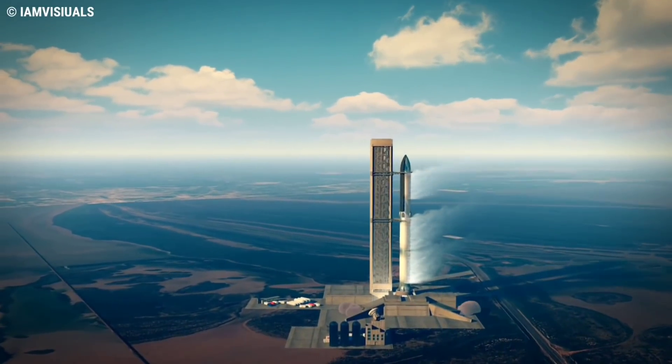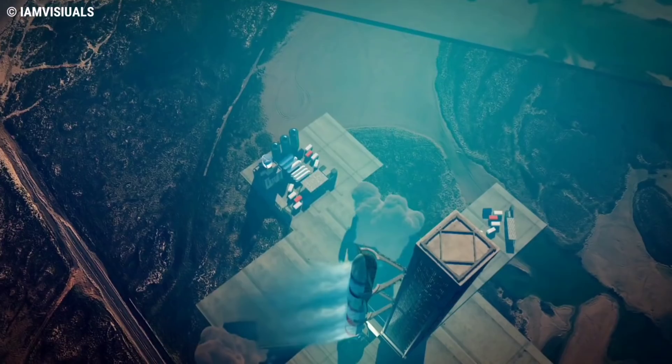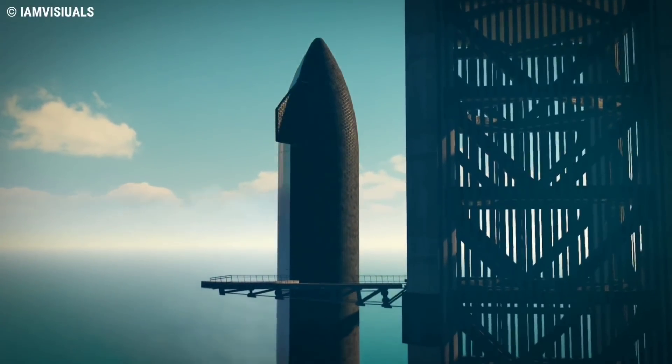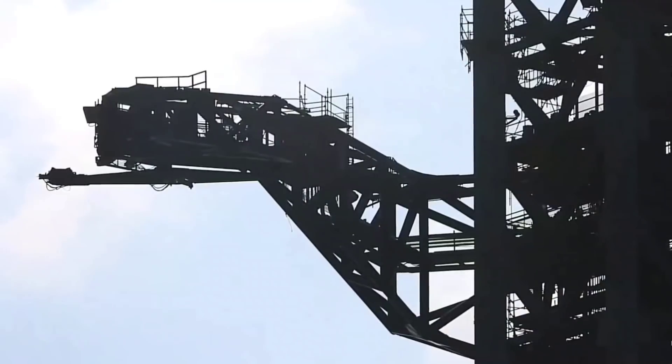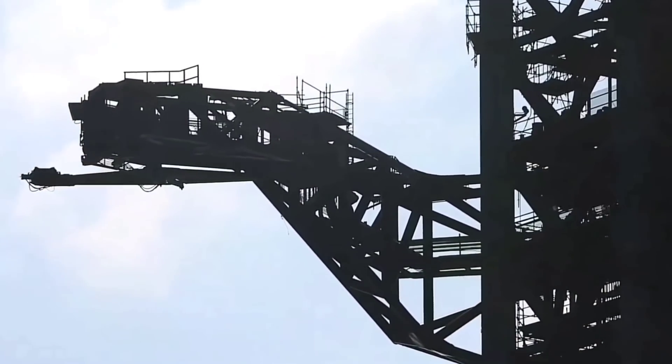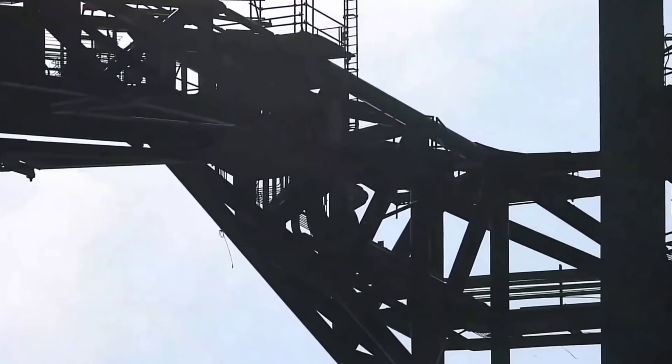In order to fuel the booster prior to lift-off, the launch table needs a quick disconnect mount, which is on the top of the table and will disconnect from the booster around T0. The QD will help provide the booster with CH4, LOX, and helium, as well as supply external power prior to launch.